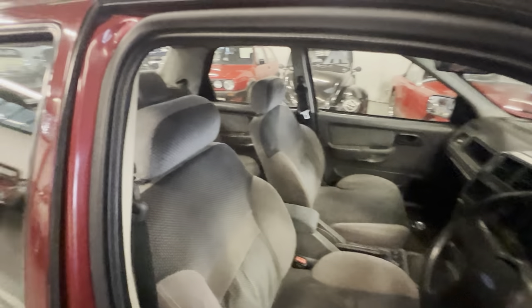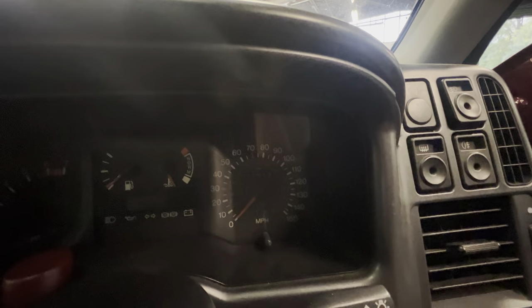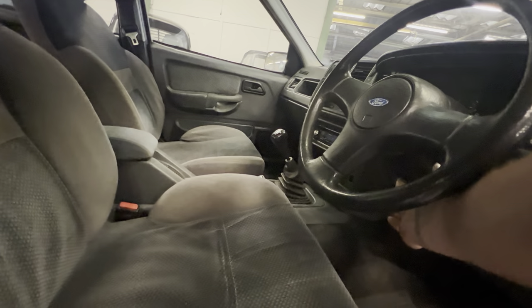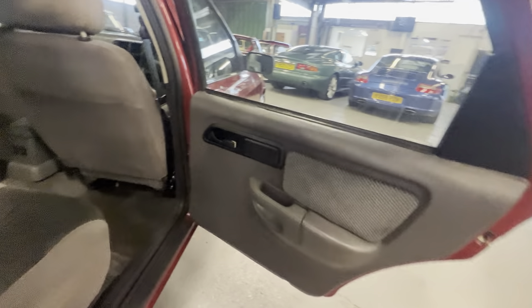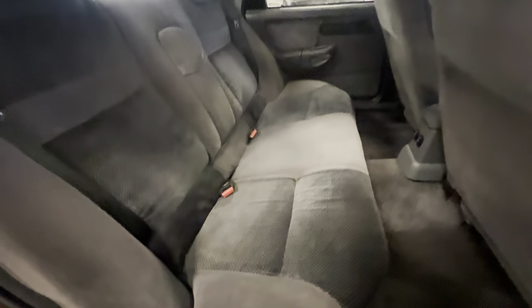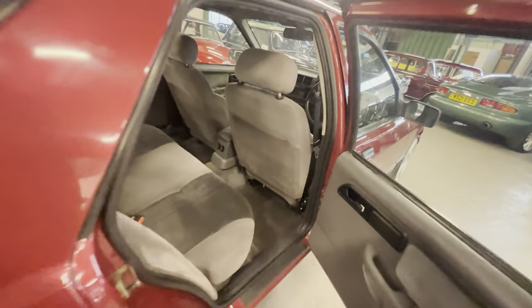Nice clean door card. Super comfy seats - nice and firm, the foam hasn't gone or anything like that. There's a tiny bit of sagging on this bolster here, but not bad at all. Mileage-wise it's showing 31,000 miles - check the description, we'll detail what we know about where it's been and what it's done. Nice tidy rear door card on that side. The headlining looks nice with no real sagging, and this rear bench seat is all nice and clean and tidy all the way across - it doesn't really look like it's been used at all. It's got electric windows front and rear, and the backs of the seats haven't been kicked or abused.